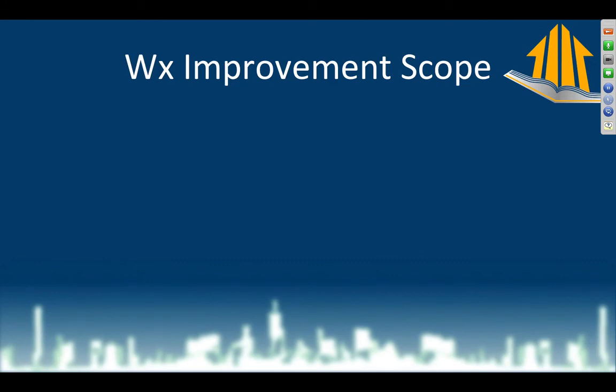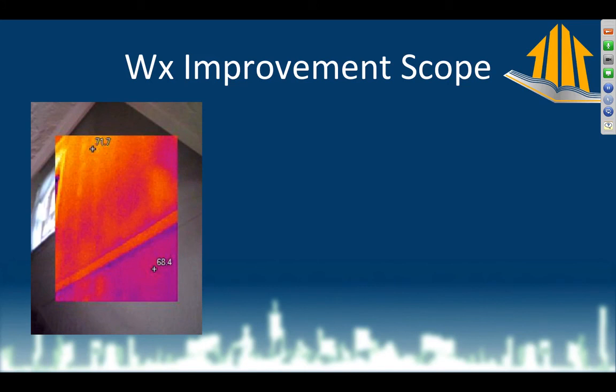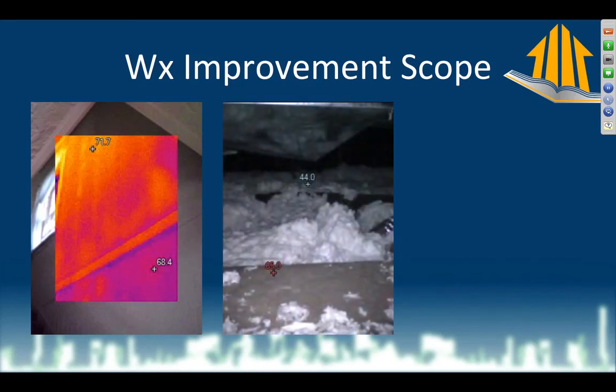The weatherization performed on this home for these homeowners was to insulate the walls. This picture shows a wall that definitely has something in it — if the framing isn't standing out clearly and the difference between cavities and framing isn't stark, we know there's something going on in the walls that's not just air.